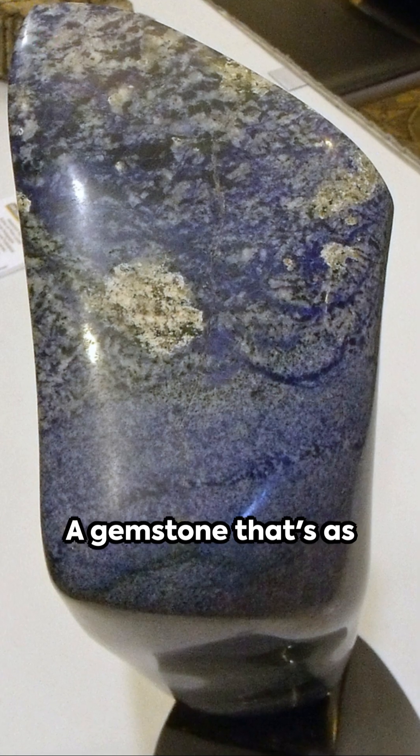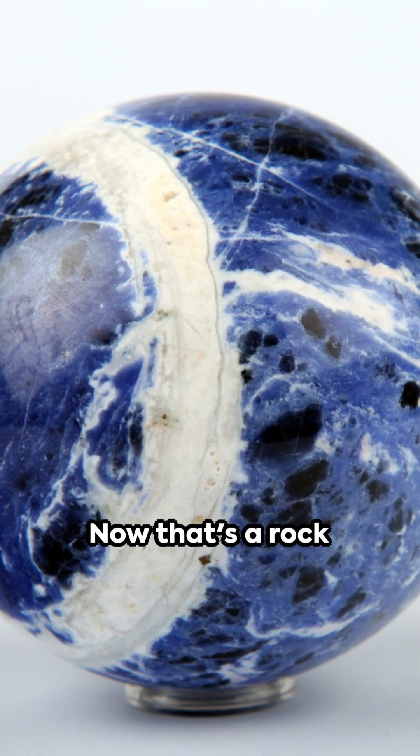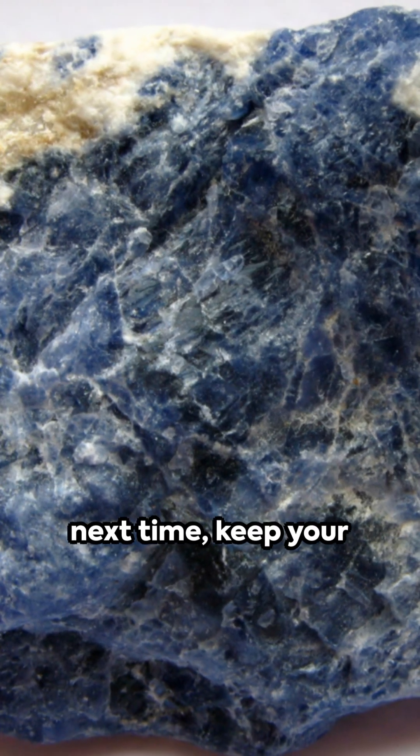So next time you're feeling blue, remember sodalite — a gemstone that's as hardworking as it is beautiful. Now that's a rock worth its weight in, well, rock. Until next time, keep your curiosity.